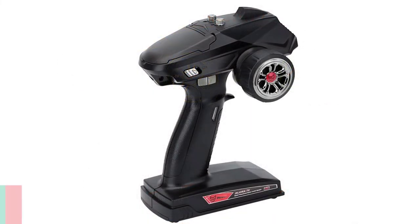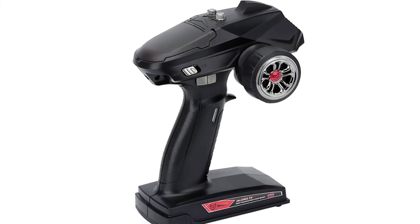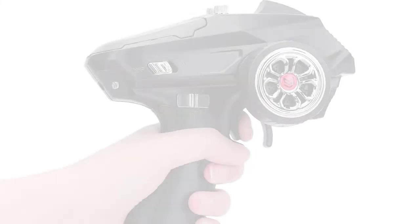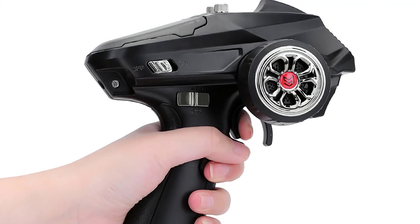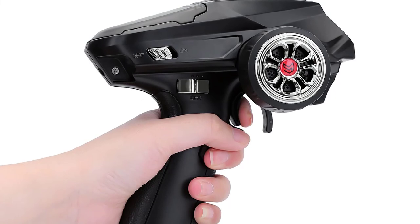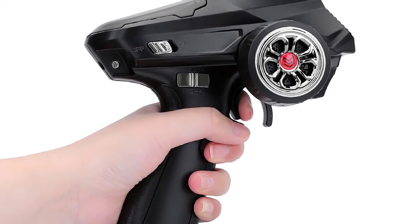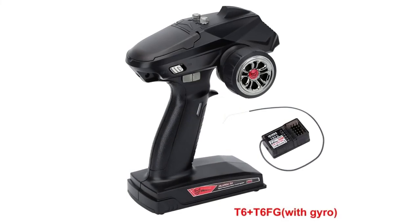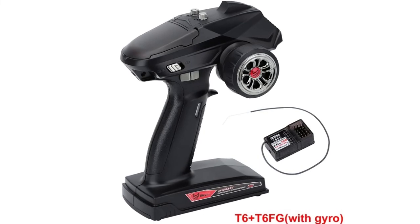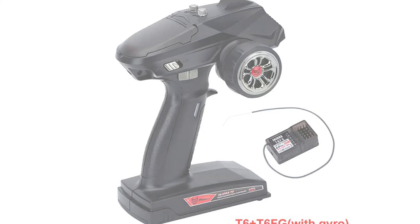Number 1: NJORA RC Radio Transmitter. The NJORA 6CH 2.4GHz Remote Control Digital Radio Transmitter with gyro receiver is fit for 1/8 and 1/10 RC cars, boats, tanks, crawlers, TRX4, SCX10. It supports three AM frequency bands, is easy to use, has a high transmission distance, and is lightweight. This device has six channels and is a perfect choice for those beginning to play with RC cars.